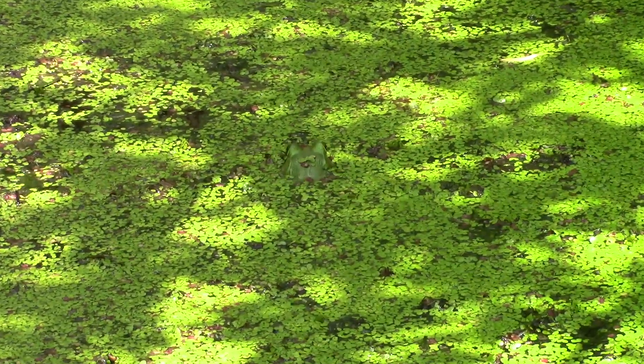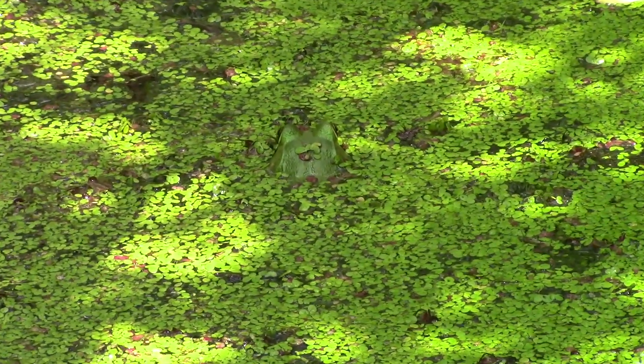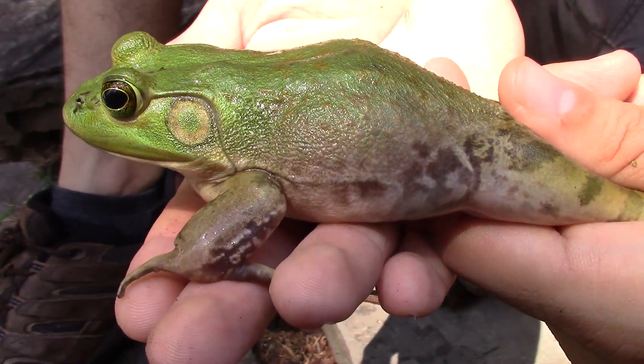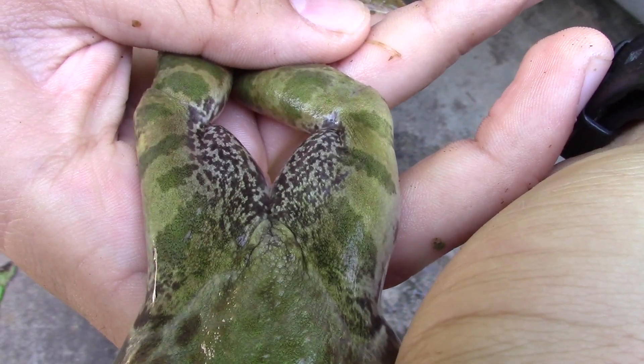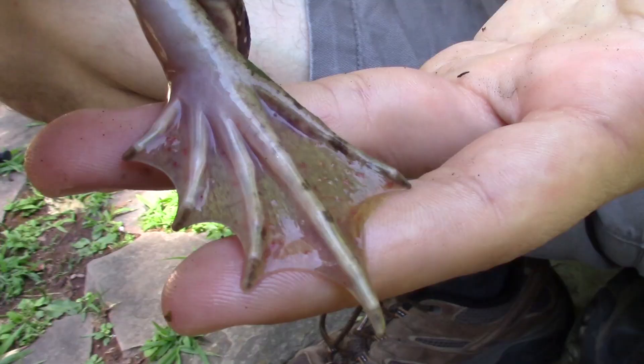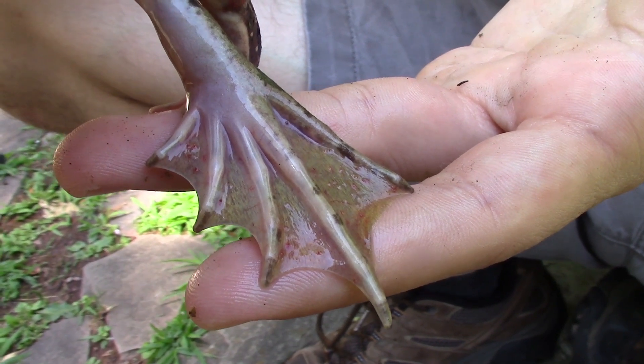They have that beautiful green coloration which does serve as camouflage. When they're sitting down there in the duckweed, you can almost never find these frogs unless you know what you're looking for. And her legs are extremely strong and powerful, which allows them to jump very far — either away from predators or towards their prey. They are very, very powerful swimmers.